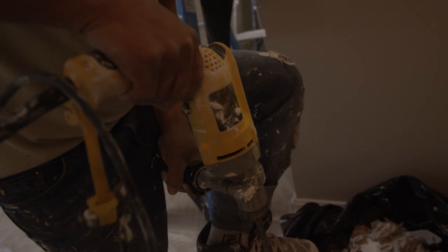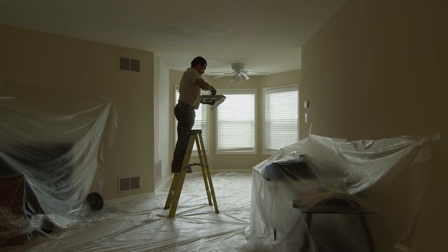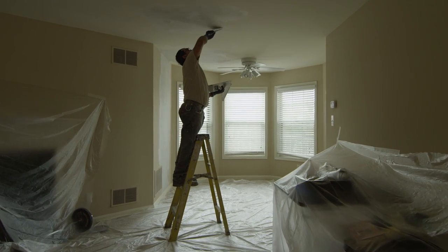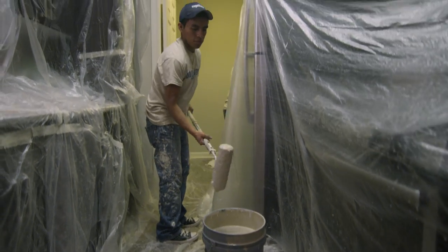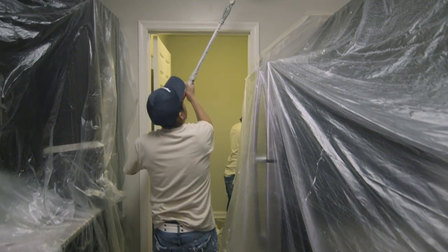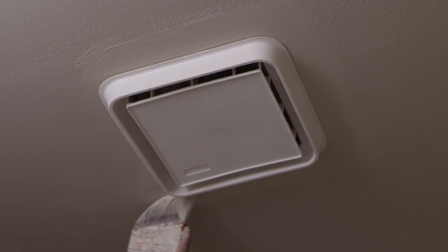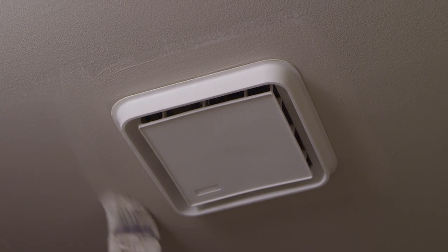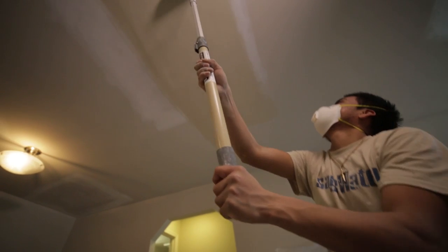Depending on how much drywall is affected during the repipe process, this can take two to four days to complete. Once the affected drywall has been reinstalled and surface textures have been matched, our specialized paint blending process will start. Our paint matching technique is designed to exceed the highest standards. Rest assured that the repairs to the affected areas will be blended so that once the refinishing process is complete, the affected areas will look just as they did prior to the start of the work.